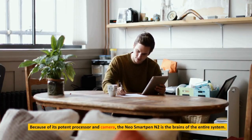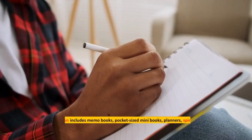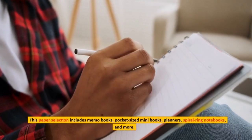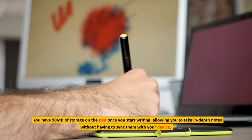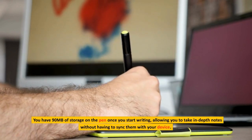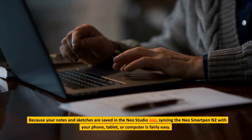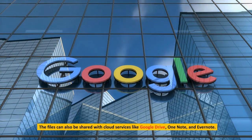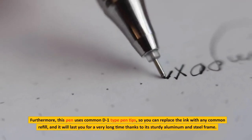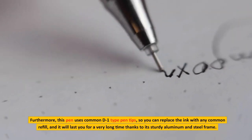Because of its potent processor and camera, the Neo Smart Pen N2 is the brains of the entire system. The pen's camera simply records your handwritten text on encoded micro-dotted paper. This paper selection includes memo books, pocket-sized mini books, planners, spiral ring notebooks, and more. You have 90MB of storage on the pen, allowing you to take in-depth notes without having to sync them with your device. Syncing with your phone, tablet, or computer is easy via the Neo Studio app. Files can also be shared with cloud services like Google Drive, OneNote, and Evernote. The pen uses common D1 type pen tips, so you can replace the ink with any common refill, and it will last a very long time thanks to its sturdy aluminum and steel frame.